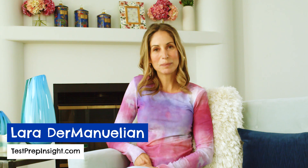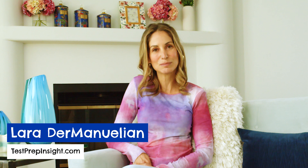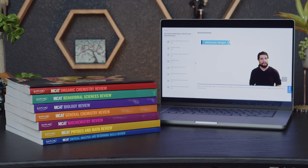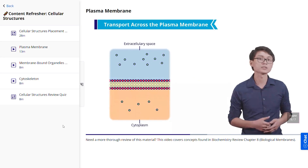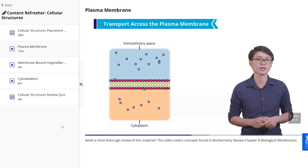Hey everyone, Laurie here from testprepinsight.com and today we're diving into and reviewing the Kaplan MCAT Prep Course. We've reviewed this course before but Kaplan has made some major changes since then, adding new features to improve their previous MCAT course. We've repurchased and re-reviewed the program to assess these changes and updates, and we're excited to cover how Kaplan measures up against other popular MCAT study courses.